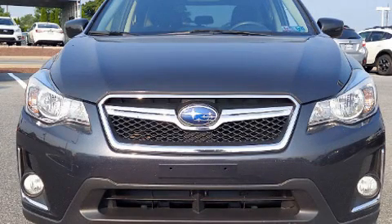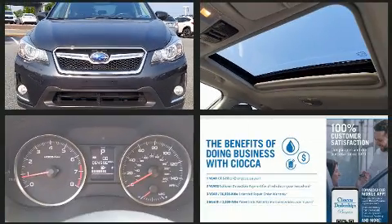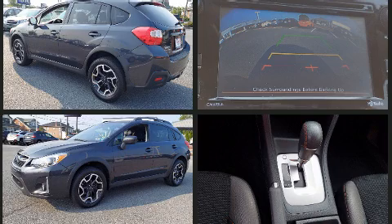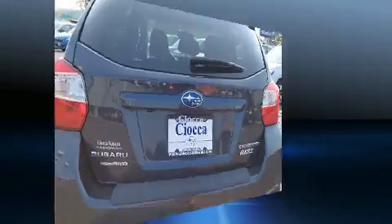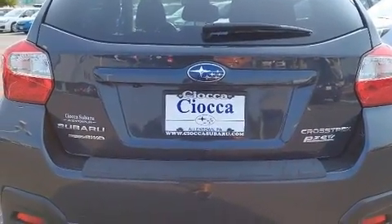Load your family into the 2016 Subaru XV Crosstrek. Smooth gear shifts are achieved thanks to the two-liter four-cylinder engine, and for added security, dynamic stability control supplements the drivetrain. This model accommodates five passengers comfortably and provides features such as a trip computer, power door mirrors, heated door mirrors, and more.